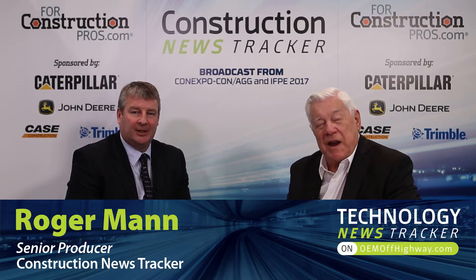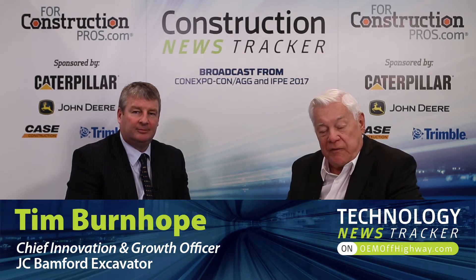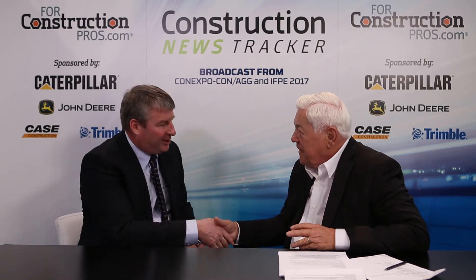For construction pros from ConExpo 17, right here at the Las Vegas Convention Center. With me now is Tim Burton-Hope, who is the Chief Innovation and Growth Officer for JCB. Welcome aboard. Thank you very much, nice to have you here. You have brought a tremendous amount of work to show right here at this show.